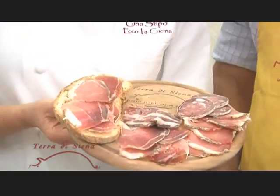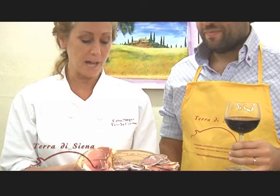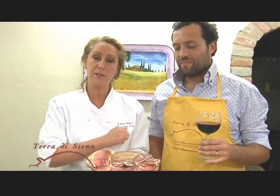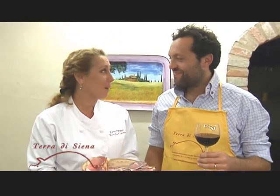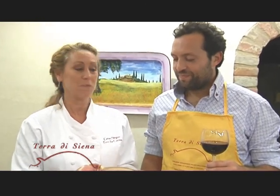Here we have our finished plate — antipasto of afetati misti from Toscana. We have our prosciutto, our Copacola, our salami, and our Lonza, which is the loin. I want to thank Filippo for bringing these wonderful products to America. You can order them. Filippo and I are now going to enjoy some afetati misti with a glass of wine. Buon appetito! Enjoy!